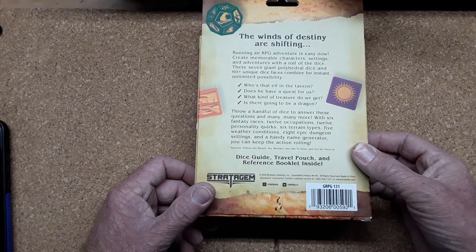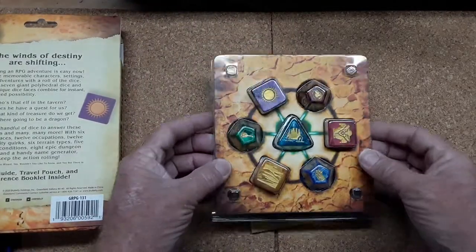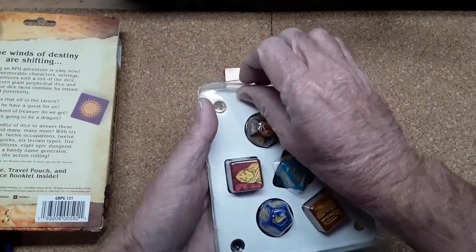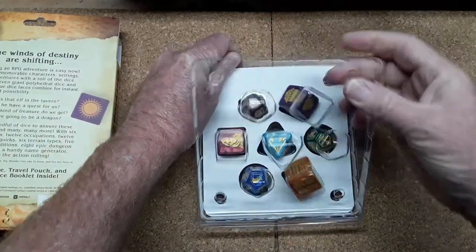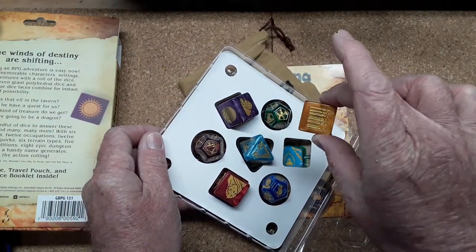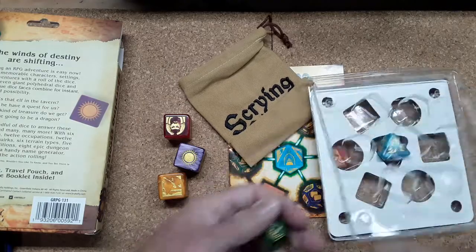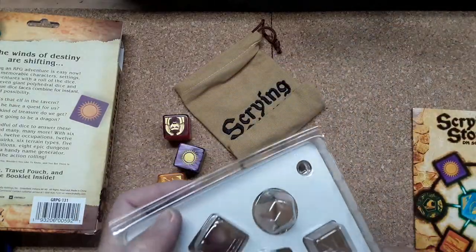It comes with a dice guide, travel pouch, and reference book inside. I have to mention that it took a month after I ordered for these to actually show up — that has everything to do with the seller — so you've got to be patient. Look at the size of these things; they're about as large as a quarter. So we get six d6s, d10s, d20s, d12s, and a d8.